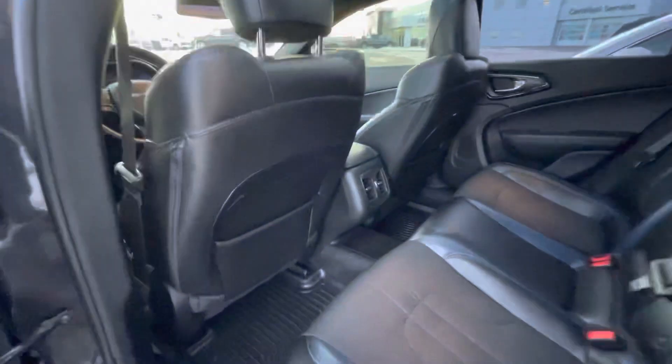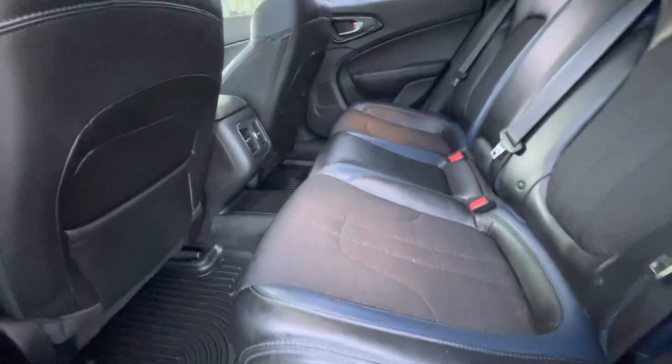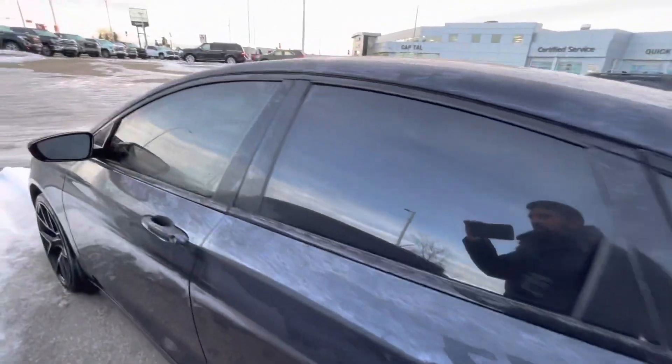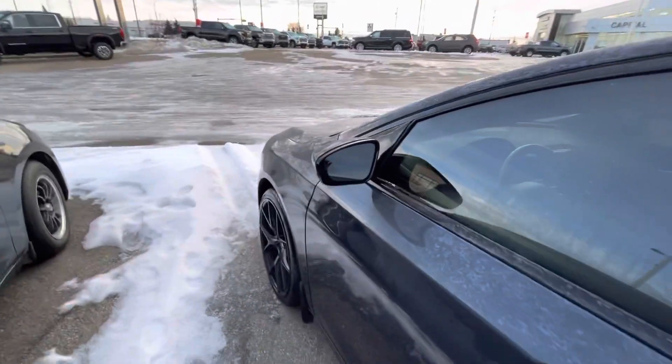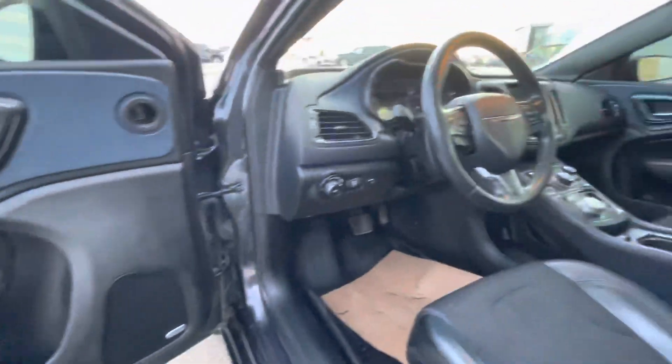Inside, super clean, super nice looking vehicle. It is the 200S — it does have the leather outskirts with the cloth inserts. Tinted windows. The updated Alpine audio system as well. Power seats. All-weather Husky floor liners in the front and the rear.